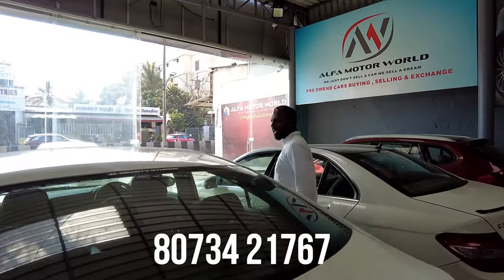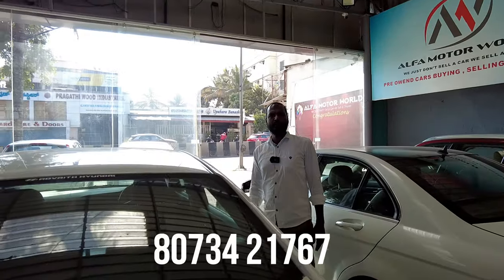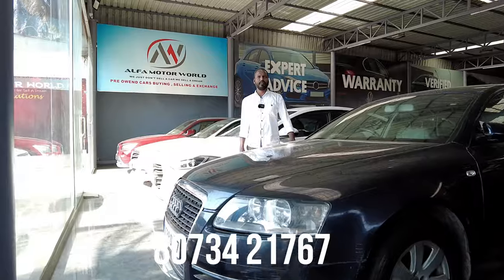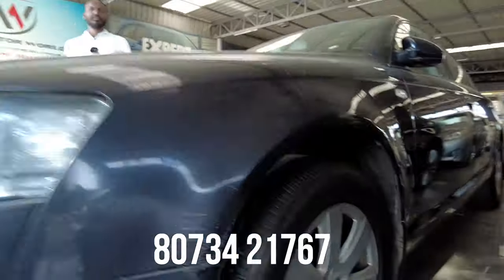The pricing is 10,50,000 quoted and 8,25,000 as the final price.